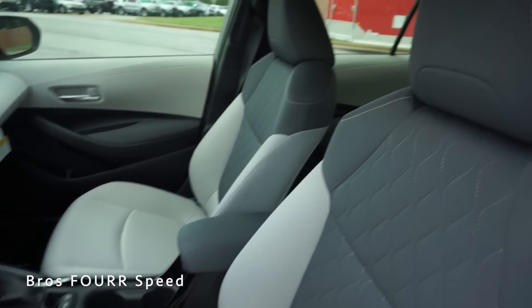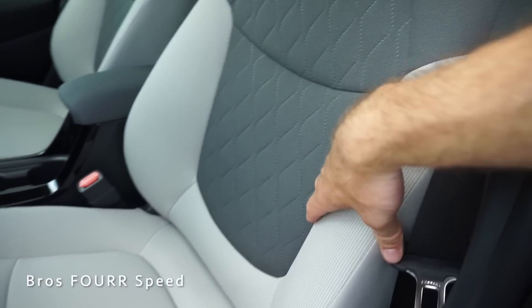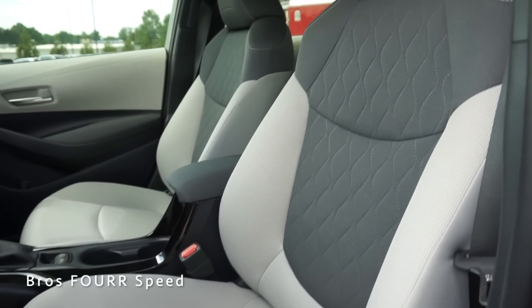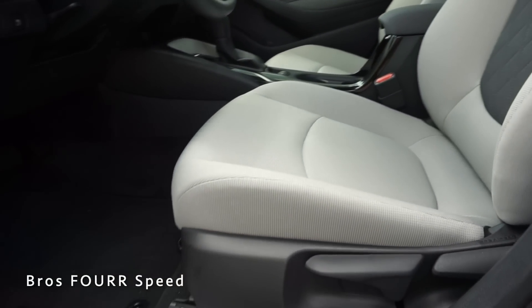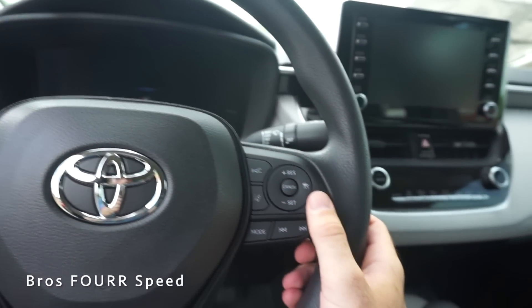Taking a look at the two-tone seats, they have nice silver stitching running along them with good bolstering support. They are manually adjusting — the bar in the front moves the seat forward and back, and you have your lumbar and recline adjustment behind that.